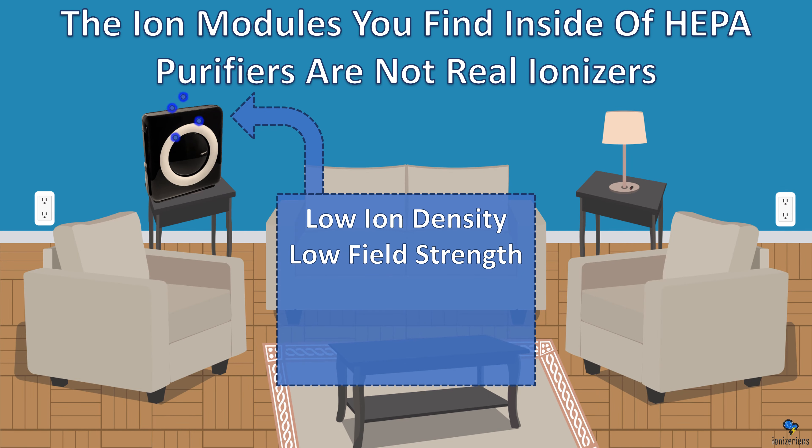The ion modules you find inside HEPA purifiers are not real ionizers. They have very low ion density and very low field strength. The module itself might cost less than $1. It's a gimmick.